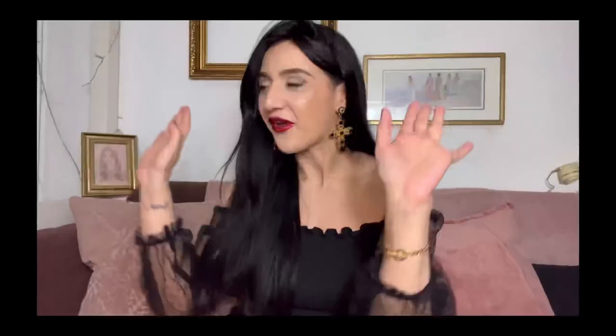A little indication before we start the video: the first gourmand fragrance was born in 1992, which is my date of birth. Voila, just saying.